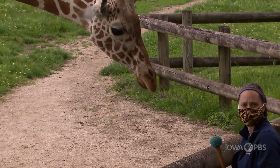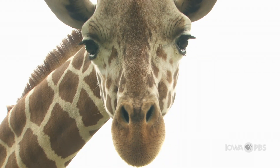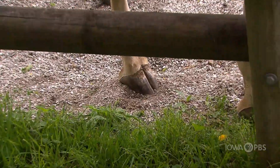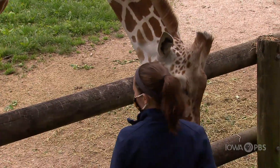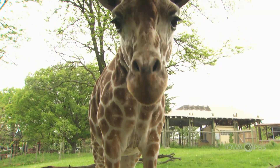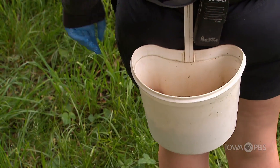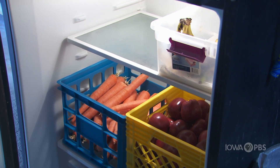This is husbandry training, which means we train behaviors that allow us to take better care of our giraffe and allow them to participate in their own health care. Some of the behaviors you'll see are looking at their hooves or their tongue. We can target them — that's what that little ball on a stick is — and when we target them, that allows us to hold their focus and get them close to us. You'll see our keepers giving out yummy treats. Our giraffe love apples, sweet potatoes, and carrots.